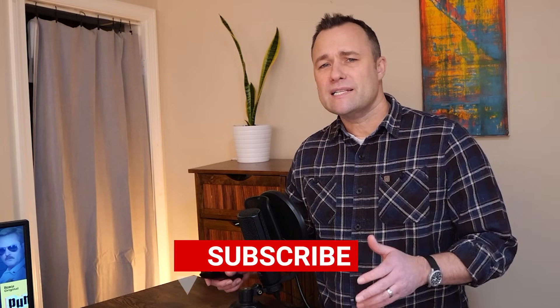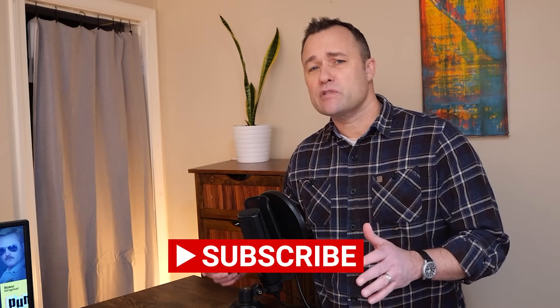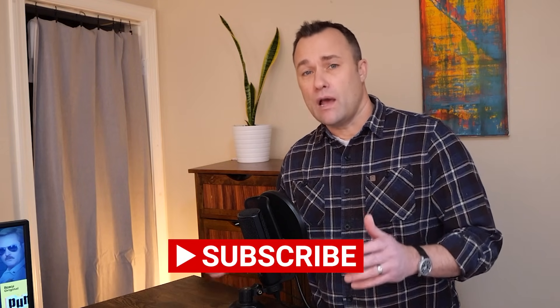Now let's cover how to watch local broadcast channels such as CBS, PBS, ABC, NBC, and Fox for free, and then I'll dive into some cheaper subscription options. If this video is helping you out, please consider hitting the like and subscribe buttons right now and help me grow this channel.